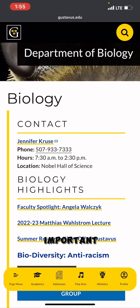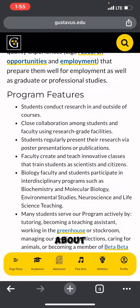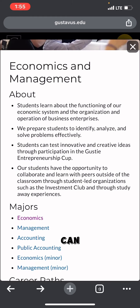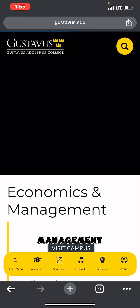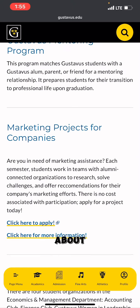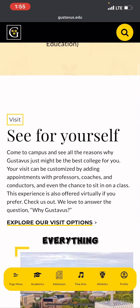On the Biology page you can see contact information for important people in the department, program features, and everything you need to know about that program. I'll also click on Economics and Management — you can see the career path and more about the program. Clicking through takes you to the full page with all the details about Economics and Management. Now I'll click on Admissions.